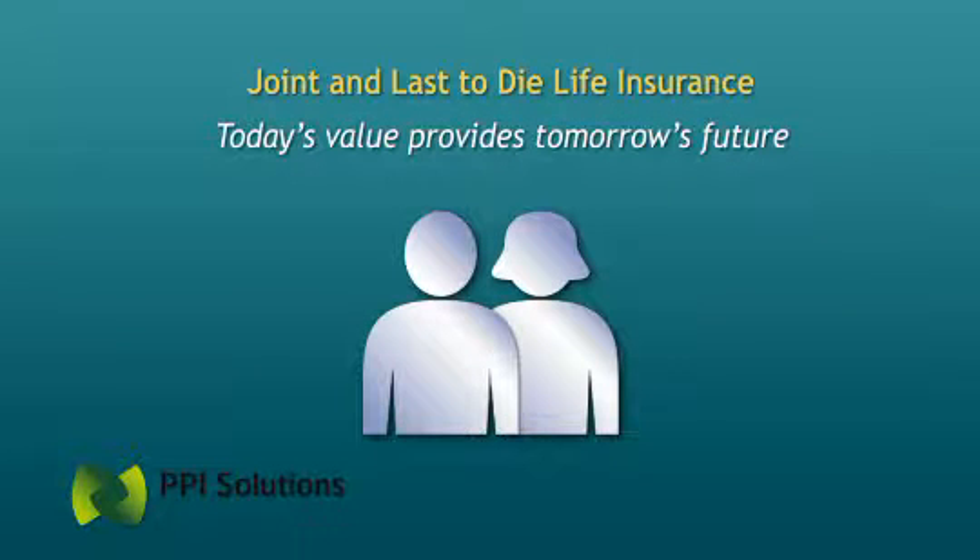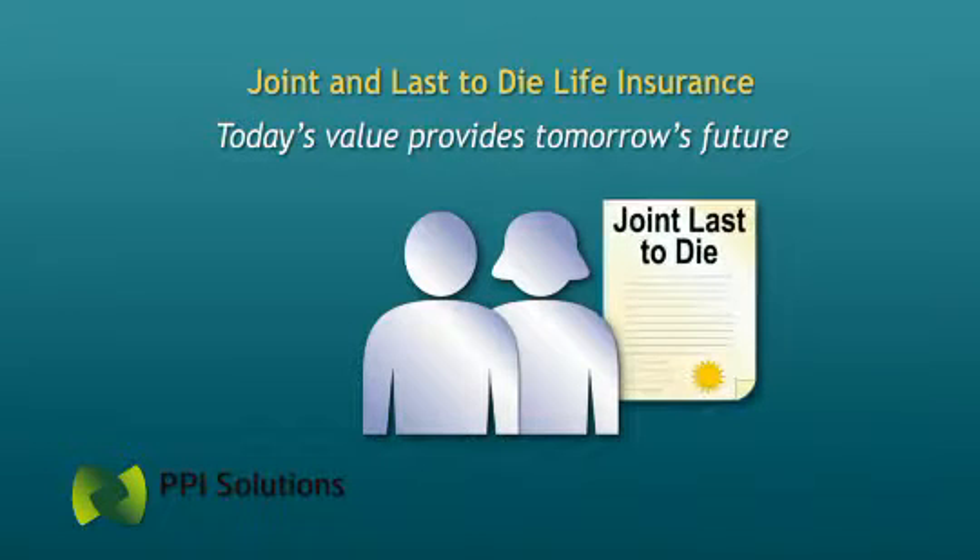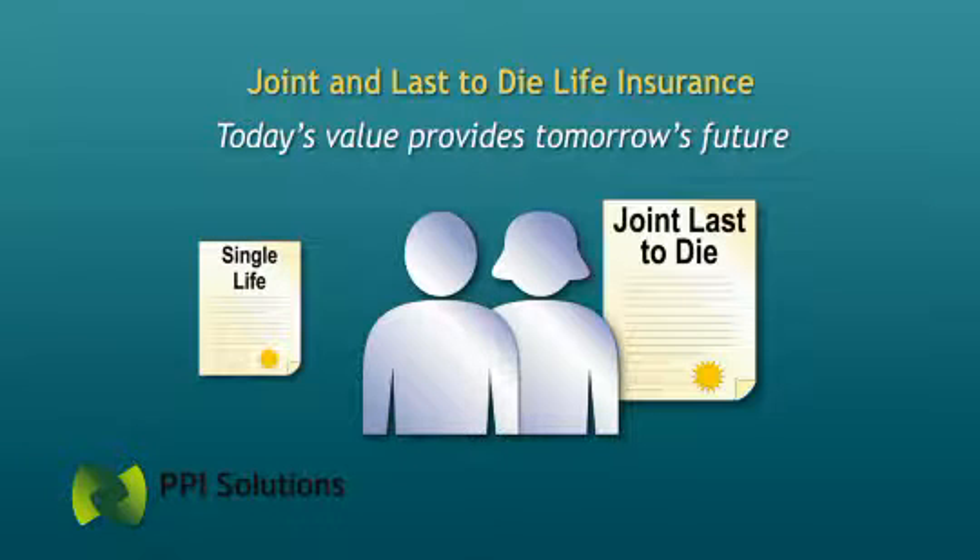If estate planning is important to you, we recommend you consider an innovative product: joint last-to-die life insurance. Although it's not as well known as single life insurance, the benefits to married couples can be much greater. Let's look at how these two insurance programs compare.